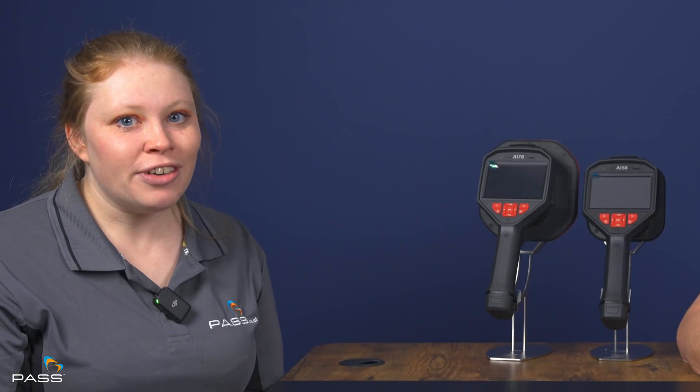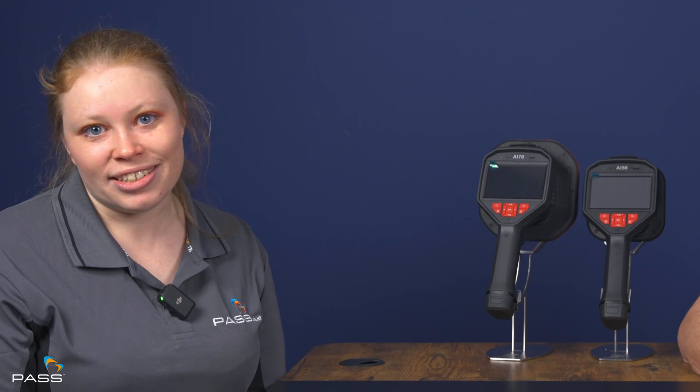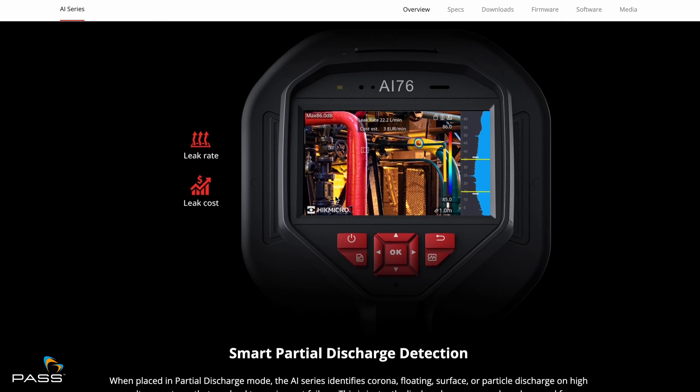You can click the box above to download Hike Micro's acoustic camera brochure, which contains specifications for both models. The AI76 is roughly £2,000 more expensive than the AI56 — why is that? As you can see, the size of the microphones differs: one has 64 microphones, the other has 134 microphones. The extra £2,000 gets you the ability to hear lower rates of energy loss or gas leakage. So sensitivity is a real key factor with the AI76.